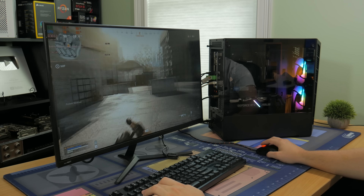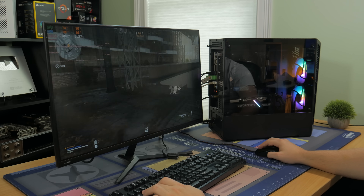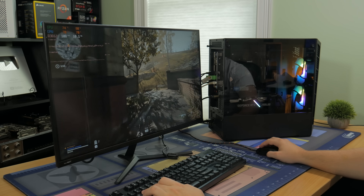Hopefully that guide was helpful. It's now time to go over gaming and streaming benchmarks. I tested a bunch of games including Fortnite, Apex Legends, CS:GO, Rainbow Six, Shadow of the Tomb Raider, and COD Warzone.